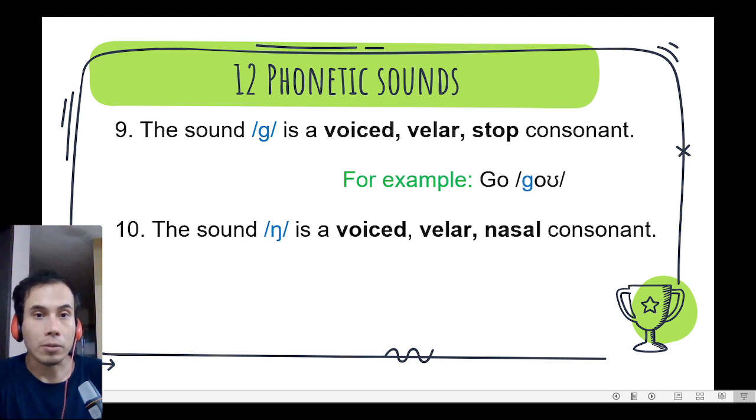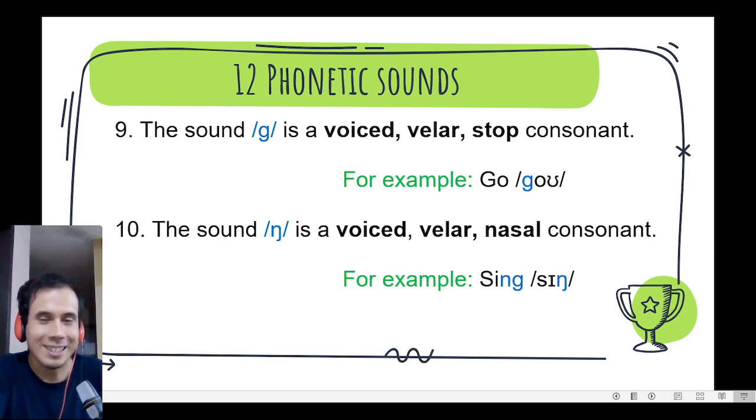Number 10. The sound hmm, hmm is a voiced velar nasal consonant. We can find it in the word sing, sing, sing. Excellent guys!